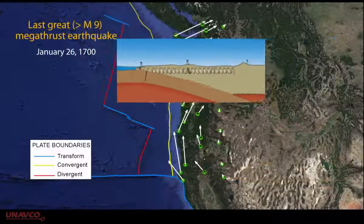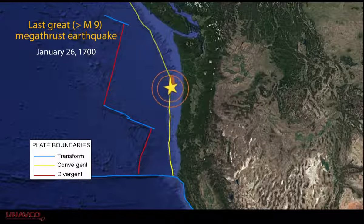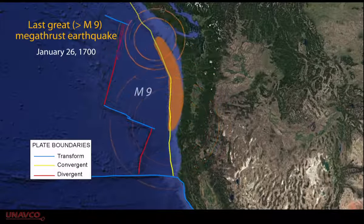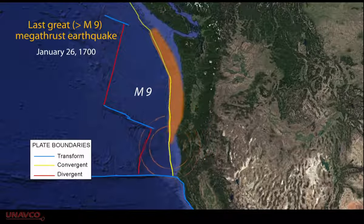The last significant earthquake occurred here over 300 years ago, so the next subduction zone earthquake could amount to over 4.5 meters of movement. If this rupture occurred along the entire length and depth of the Cascade subduction zone, this could be a magnitude 9 earthquake.